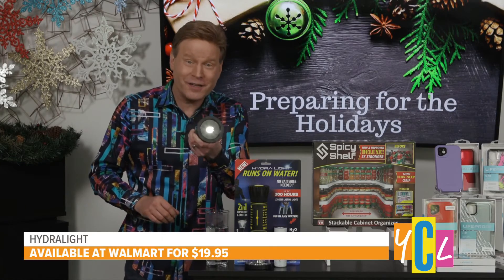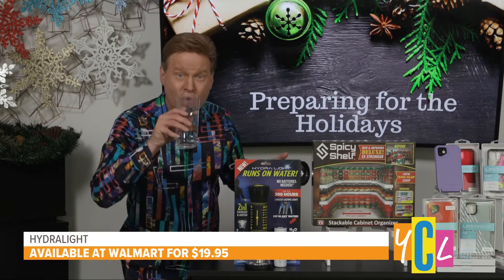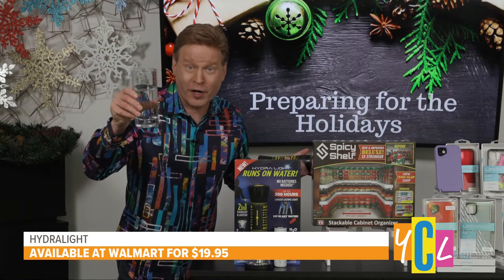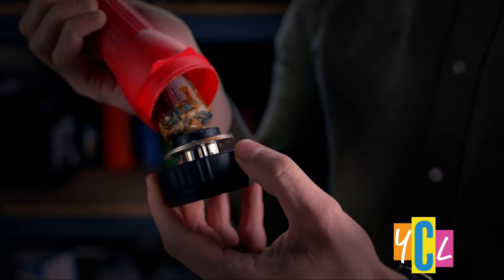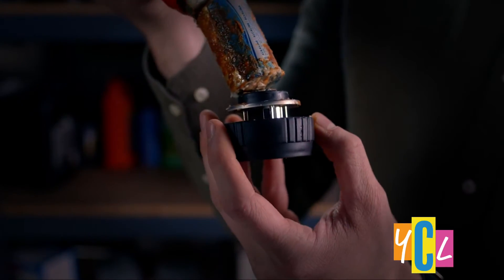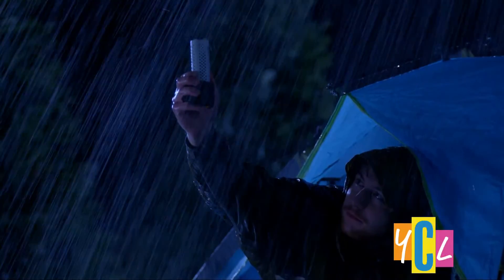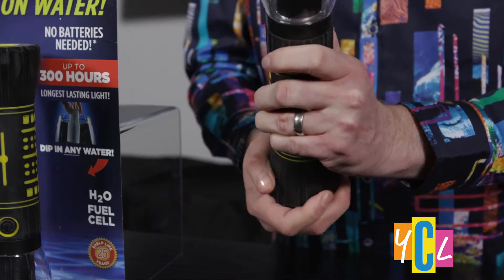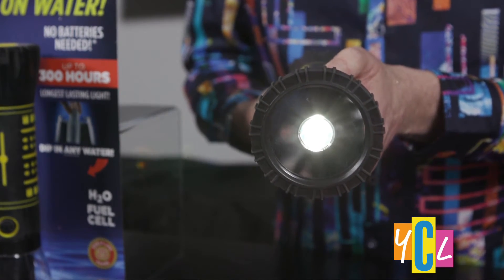The new Hydrolite flashlight uses no batteries and needs no charging because it runs on water. This water fuel cell is safe, environmentally friendly, and more reliable compared to acid batteries. Simply dip it in water for 10 to 12 seconds to power it up, then place it in the Hydrolite and it'll work for up to 300 hours, lasting days on a single water dip.